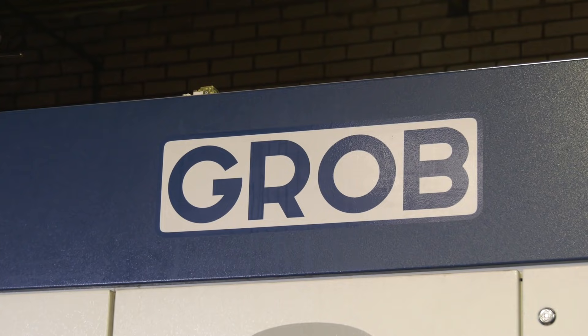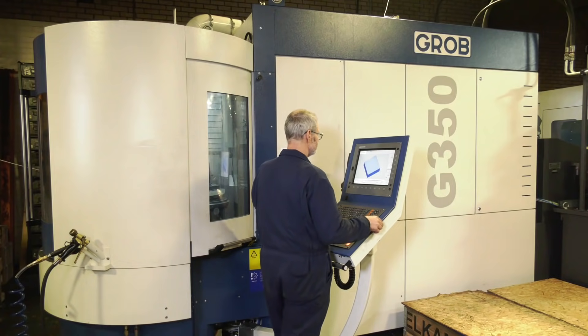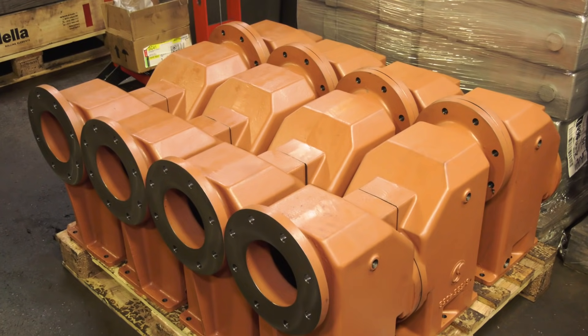We're certainly growing as a company and we're definitely trying to tap into new markets. Grubb is one of the machine tool world's best-kept secrets. Obviously we're from a very strong automotive heritage, but we are now opening more doors in medical, oil and gas, and food industry — so yeah, we're definitely looking to do that.